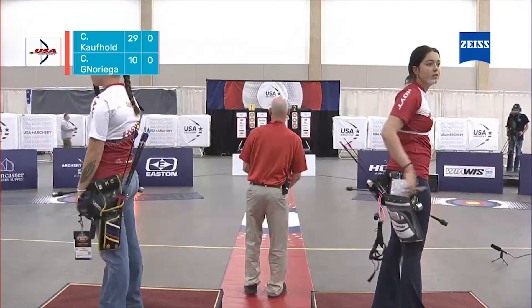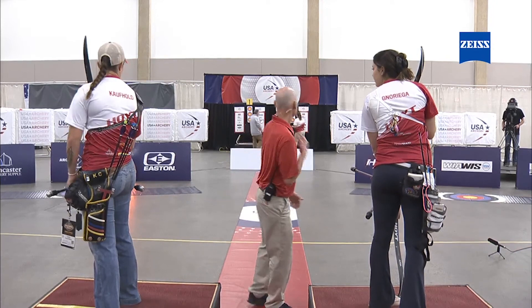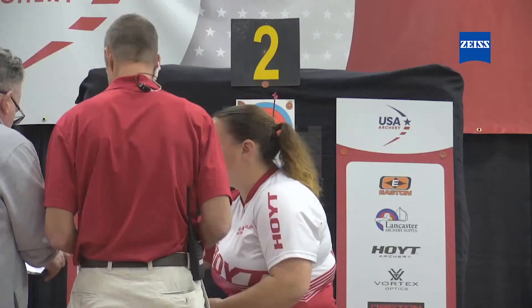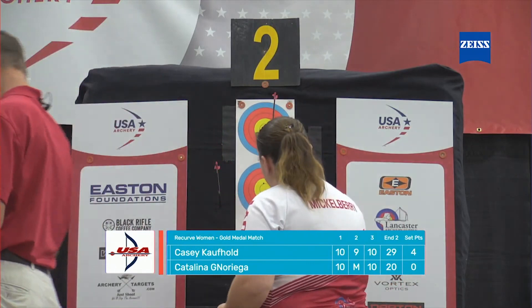Instead of being a devastating 10-point loss, with the set point system all she did was lose two points. Casey's going to have the lead here, 4-0. But she could still come back — if she wins the next set it's 4-2, win another and it's 4-4. I've seen that happen many times. You think it's over, but it's never over until it's over. This is why some people are fans of the set scoring system: you can have a problem and still recover.